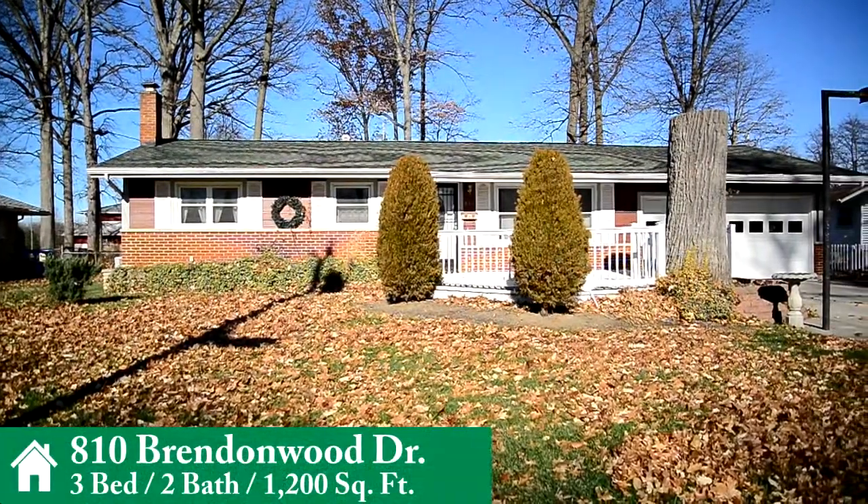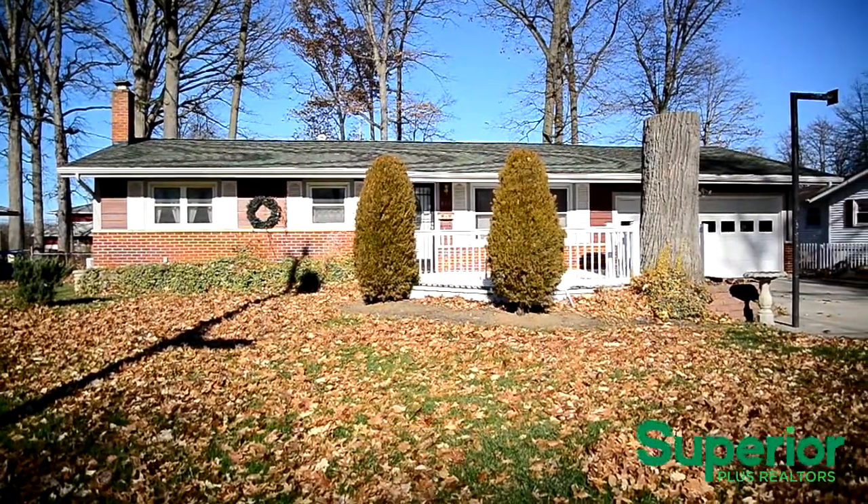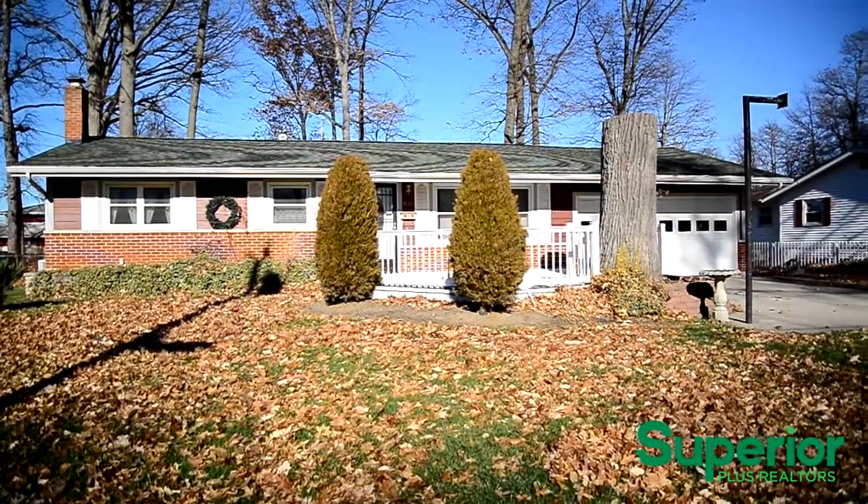Welcome to 810 Brendonwood Drive. This cozy 3 bedroom, 2 bathroom home with basement and attached 2 car garage is nestled on Lima's north side.